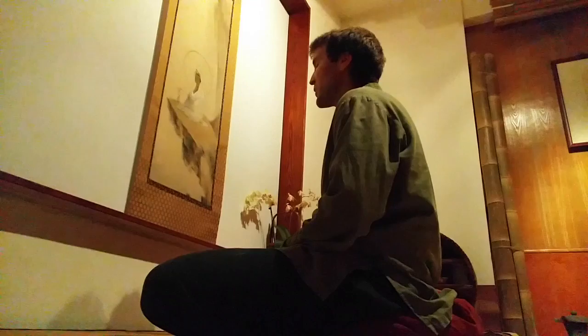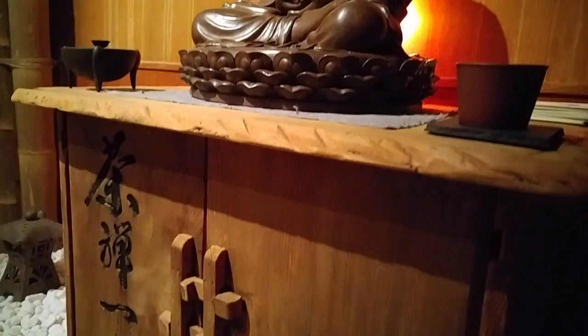Inscribed on our altar is 'Zen and Tea, One Flavor,' and then we have our Buddha made completely of very high quality Yixing clay.